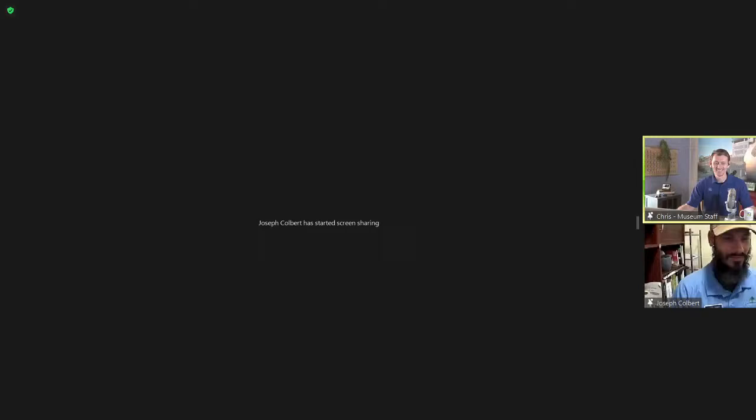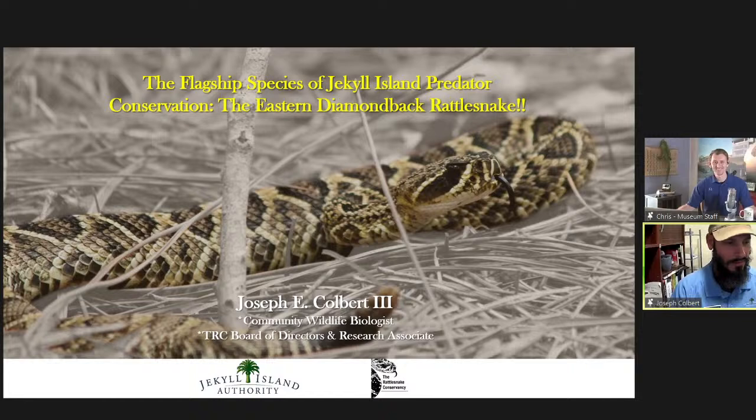I'll be your host for today's program. My name is Chris Smith. I'm an educator at the museum, and I'll be keeping an eye on the chat box to get your questions and pose them to today's guest speaker. Today's guest is a wildlife biologist for the Jekyll Island Authority Conservation Department. Please put your hands together and welcome to the show, Joseph Colbert. Joseph, thanks for being here. Thank you very much for having me. I'm really glad to be able to spend some time talking to you about my program.